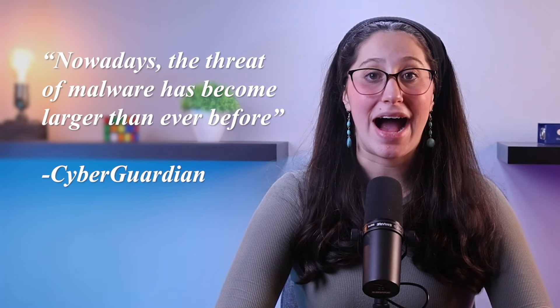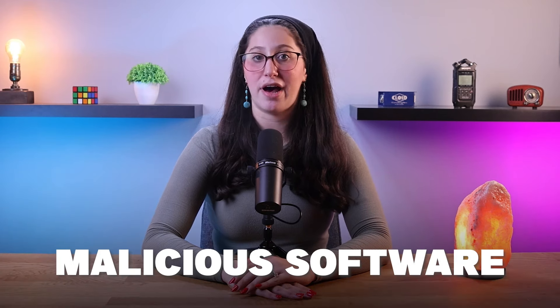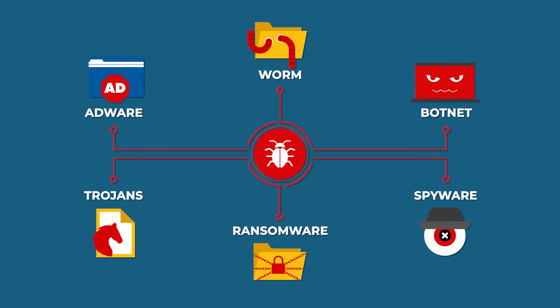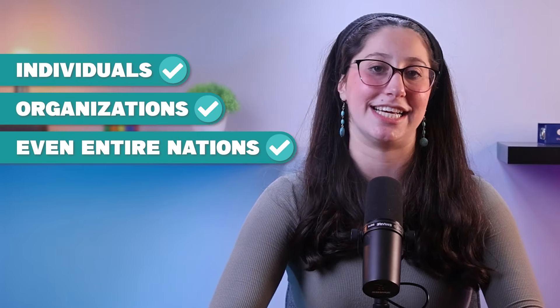Nowadays, the threat of malware has become larger than ever before. Malware, short for malicious software, is basically a sneaky and ever-evolving threat that can have some devastating effects on individuals, organizations, and even entire nations.